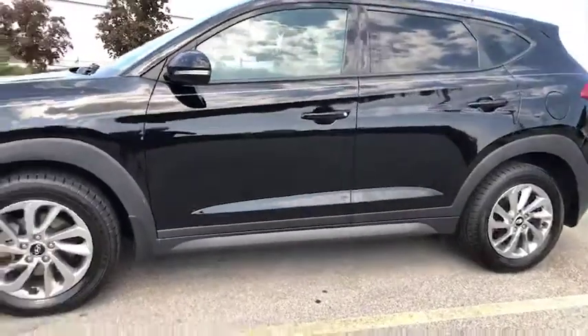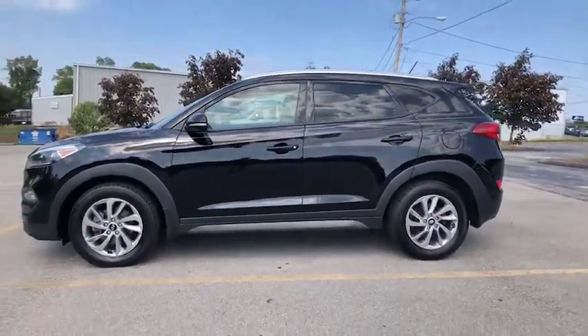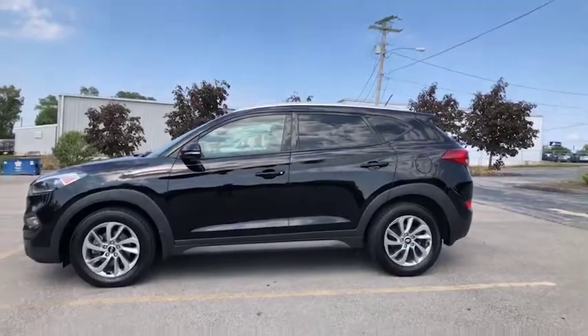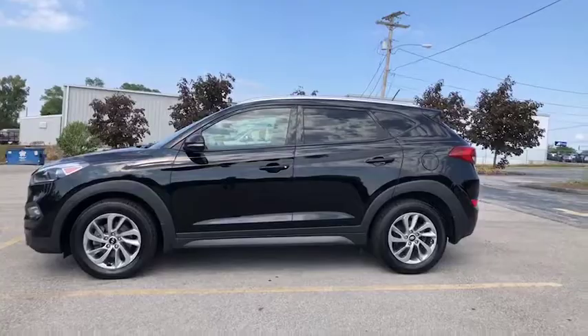I myself am available to help and assist you in any way I can, but we have a full team that's dedicated to making your car buying experience easy. So without further ado, let's take a look inside.